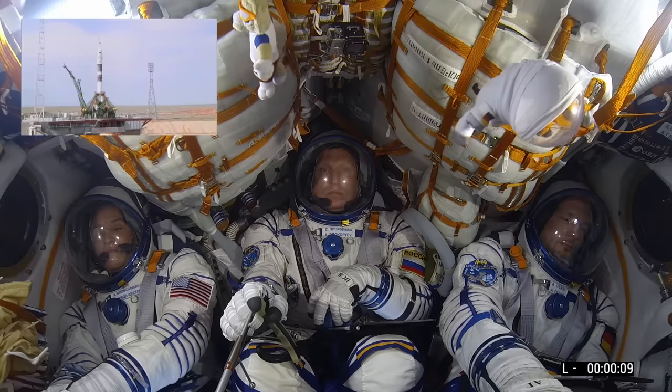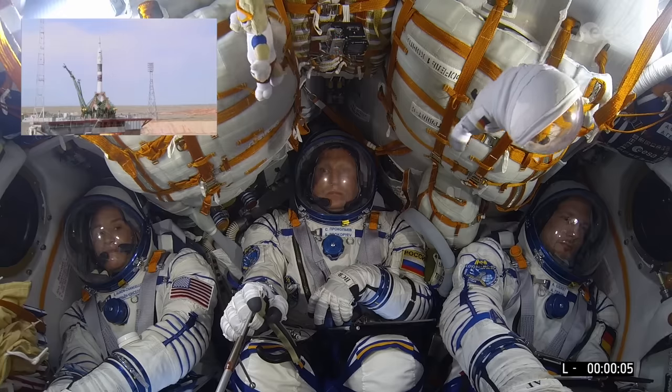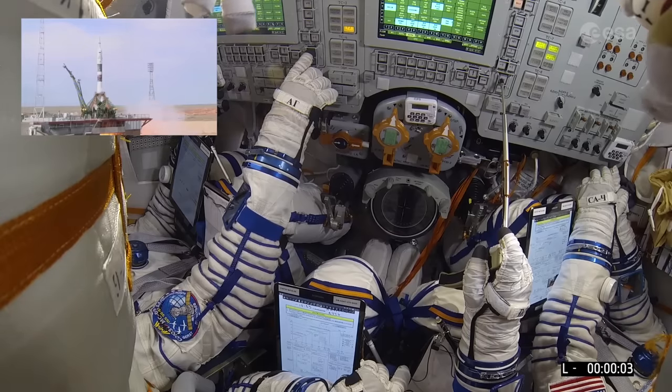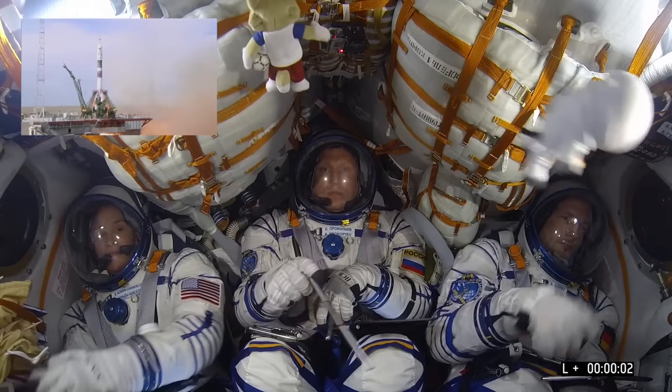The rocket is on independent power supply and we have the engine start, which is not yet lift-off because we first need to raise the power and lift off.